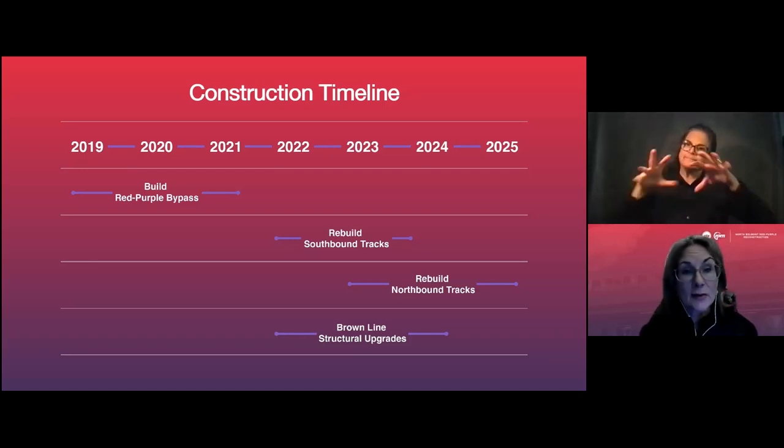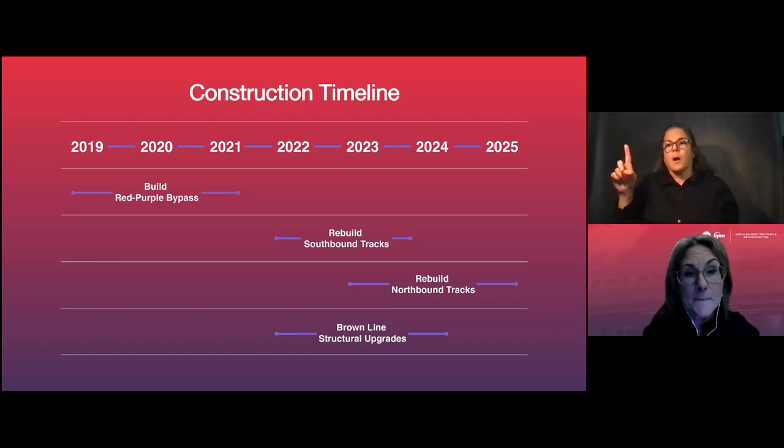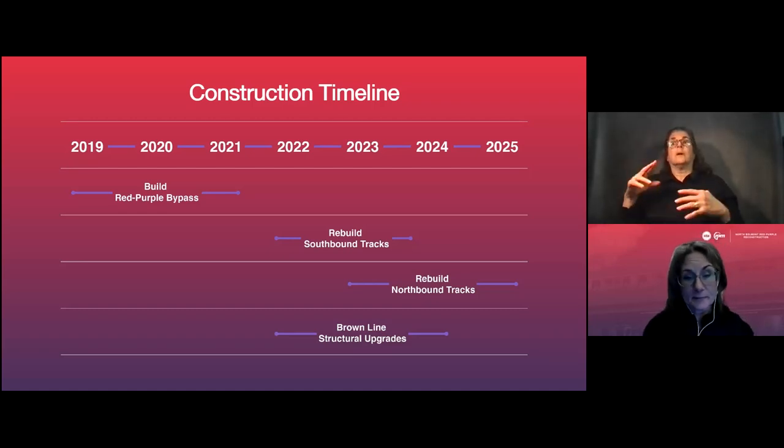We have Red and Purple Line tracks in this area that are more than 100 years old. We need to rebuild those century-old Red and Purple elevated track structures between Belmont and roughly Cornelia to the north. We will demolish and rebuild the southbound tracks first, then once those are rebuilt, we will do the same on the northbound tracks. Additionally during this period, we will continue to do significant upgrades to the Brown Line structure just north of Belmont where it meets up with the Red and Purple Line trains.